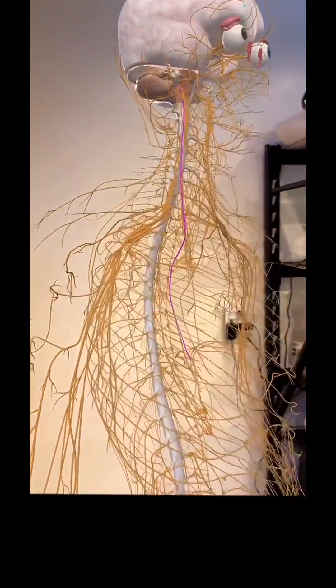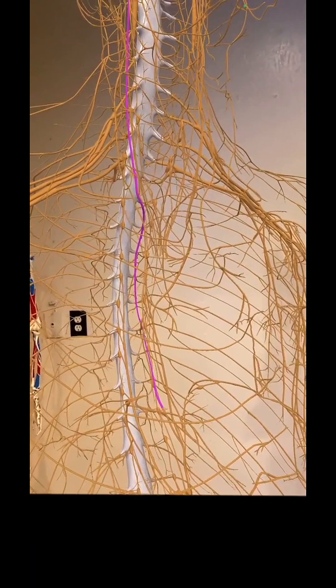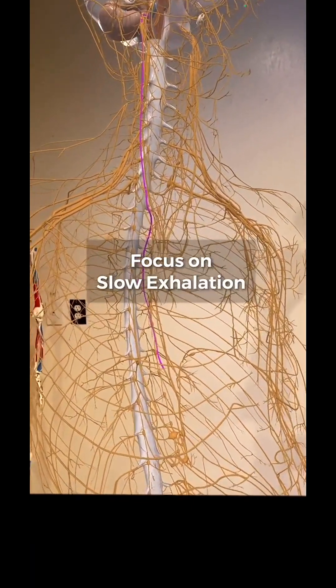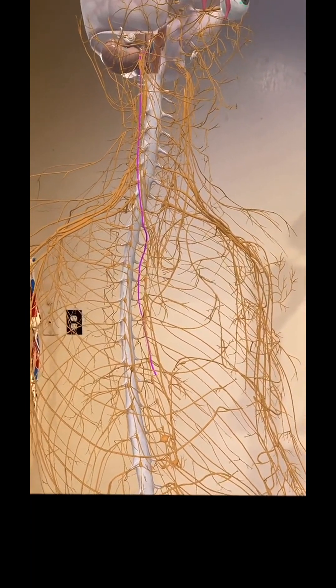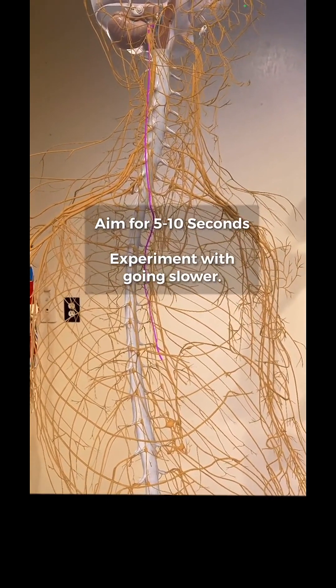A common question is: how do I stimulate the vagus nerve? And it's actually really easy. You just want to focus on a slow exhalation — a quick breath in, and then really focus on a slow, controlled breath out.